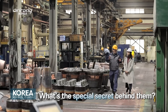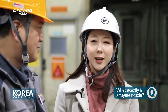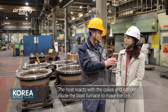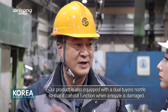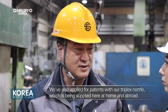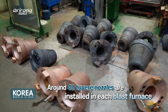Let's take a closer look at what's special about Seoul Engineering's tuyere nozzles that have been selected as a world-class Korean product. A tuyere nozzle, made of copper, is an essential element of a steel mill. A single blast furnace is equipped with some 42 tuyere nozzles, which need to be replaced every six to eight months on average.